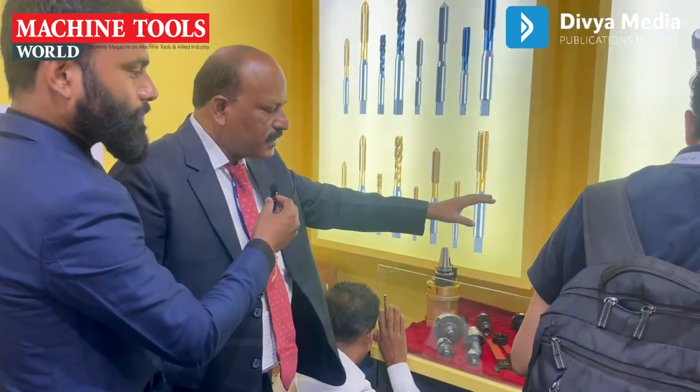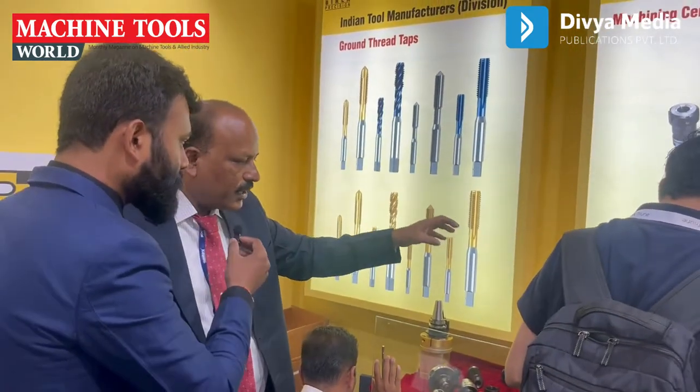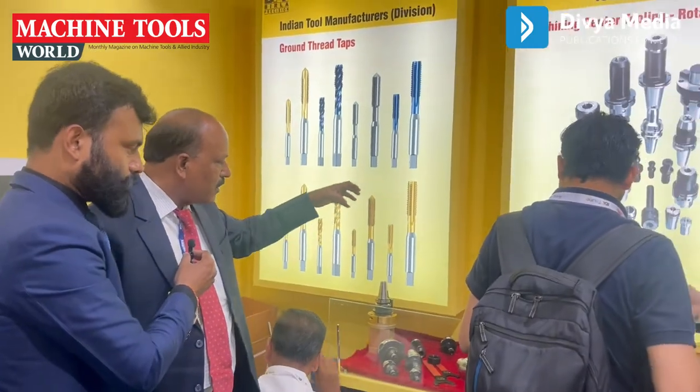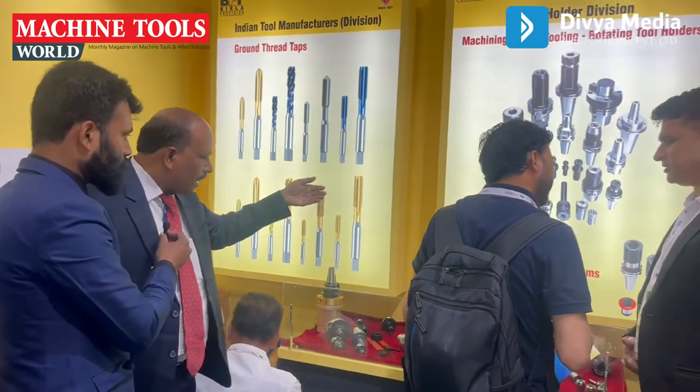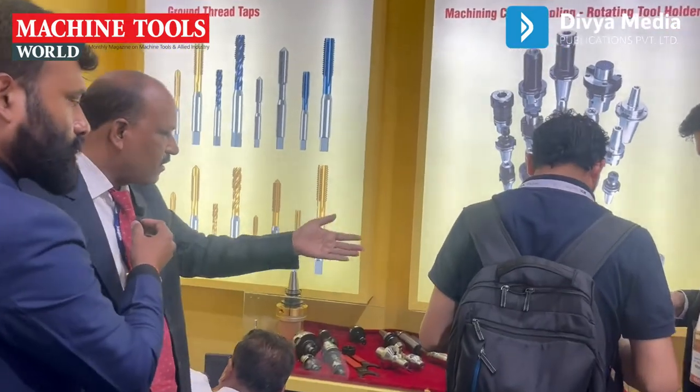This is one more division — the tool holder division. This is used for CNC machines. We have tapping systems, hydro grip tool holders, shrink fit tool holders, collet chucks, and ER collet chucks.